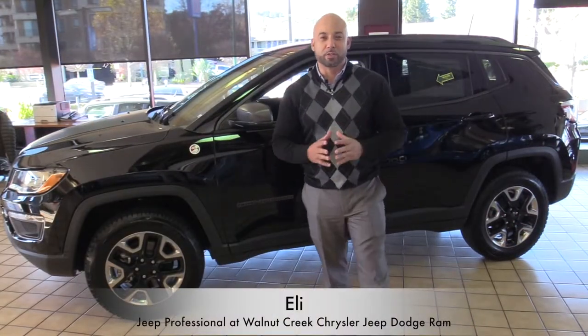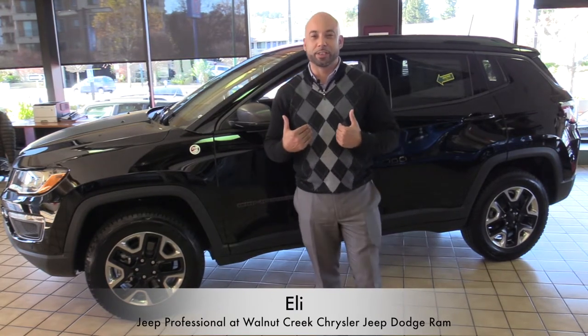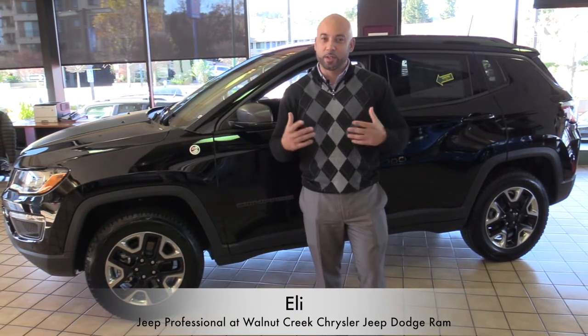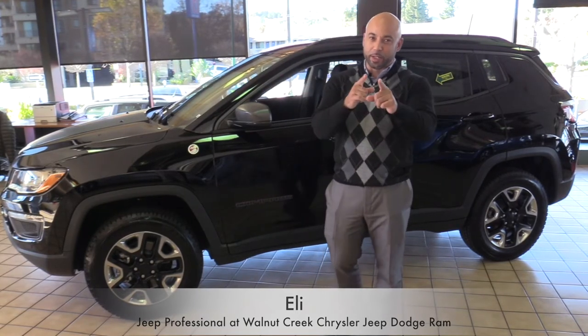Thank you very much for watching this video showcase. Again, I am Eli with Walnut Creek Chrysler Jeep Dodge Ram. If you want to come see how exciting the Compass Trailhawk is in person, come see me — I'll take care of you.